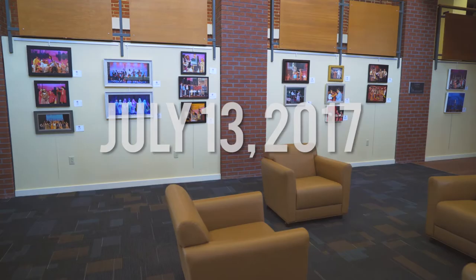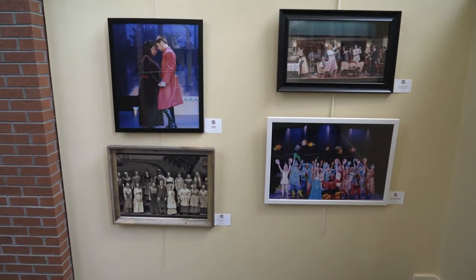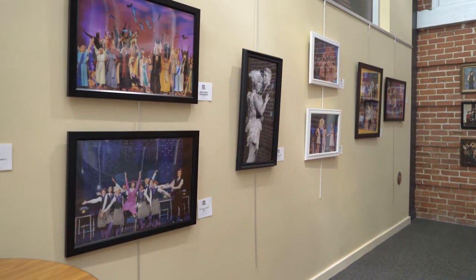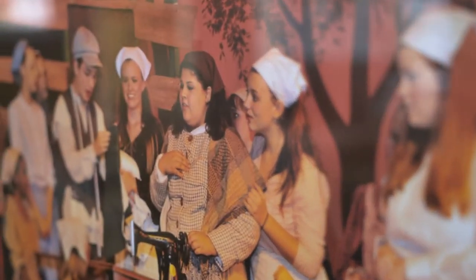Welcome to our July exhibit here at the Clayton Center. This month the artwork on the walls is photographs from Clayton Youth Theatre's decade of shows. They have photos from musicals and plays they've done over the past ten years.